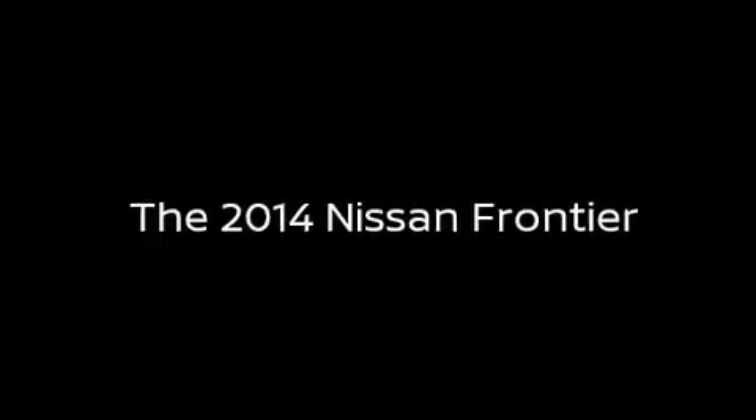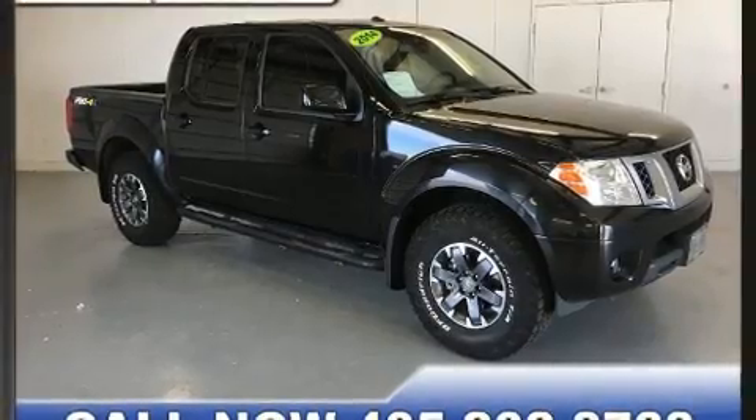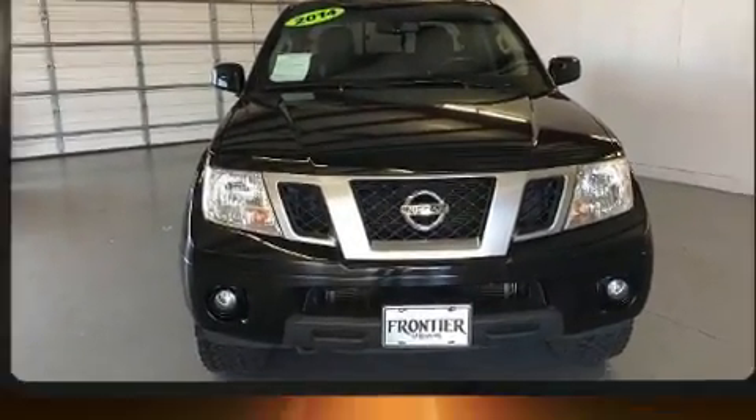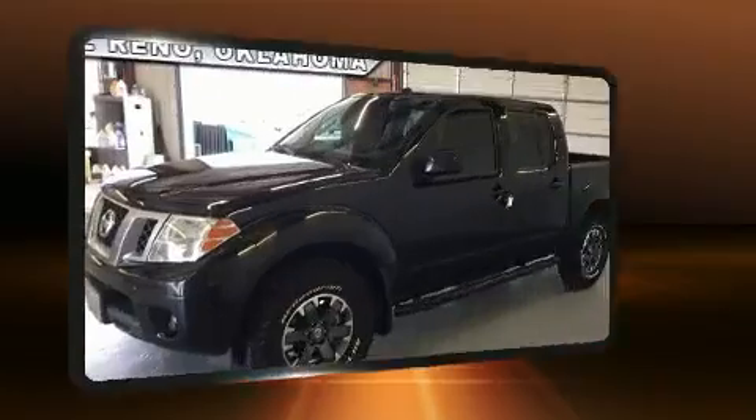Take command of the road in the 2014 Nissan Frontier. This four-door, five-passenger truck still has fewer than 70,000 miles. It features an automatic transmission, four-wheel drive, and a four-liter six-cylinder engine.